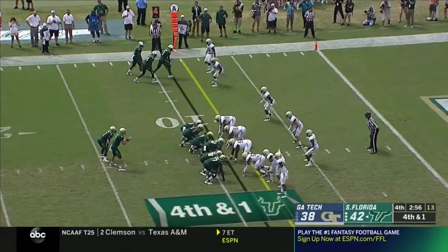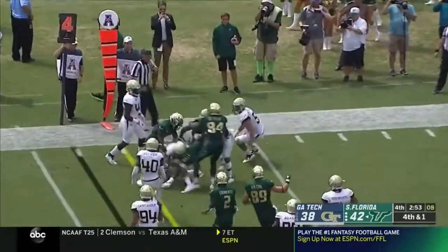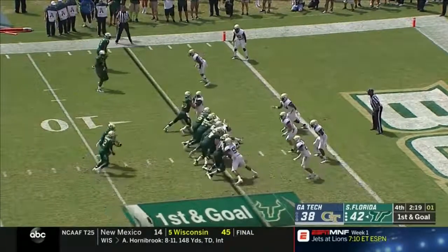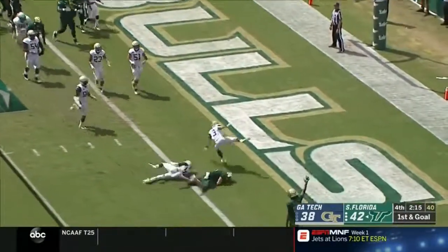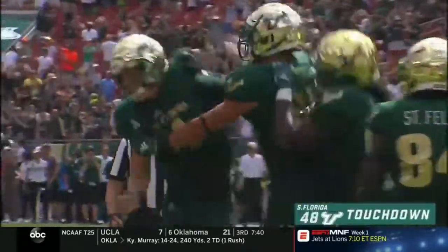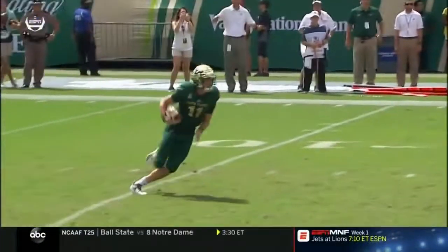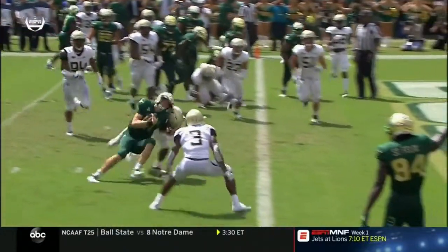Fourth down and one. Barnett throws to McCants on the screen and he's got the first down. Barnett — exclamation point! Blake Barnett. Who knew that Blake Barnett's legs would be a bigger story than his arms today?